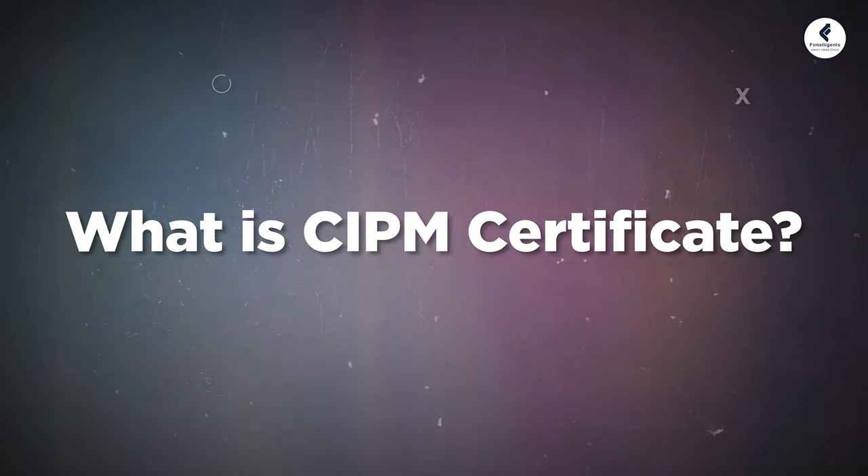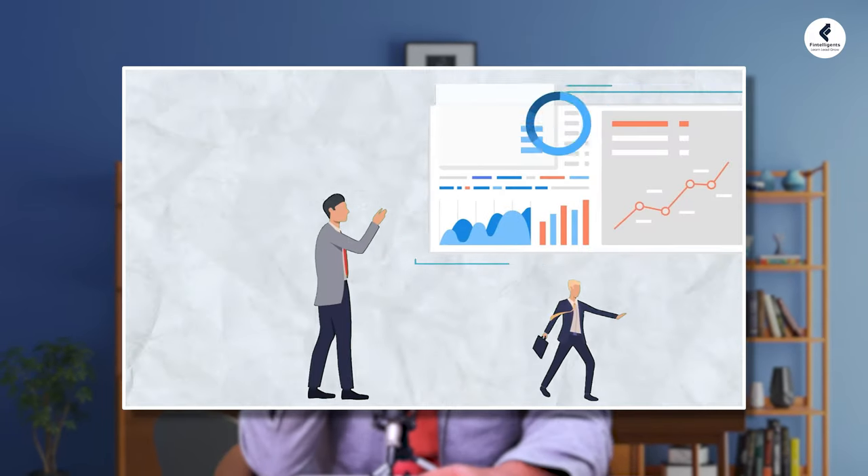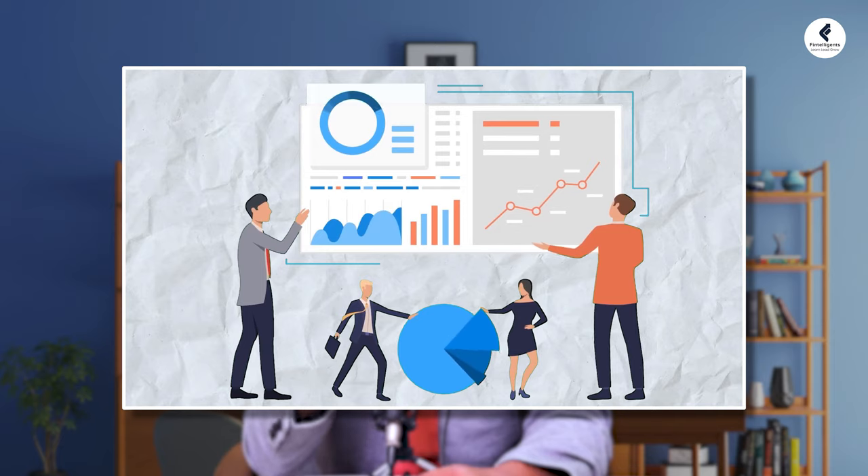One of the queries students have is what exactly is this CIPM certificate. CIPM is a prestigious certificate offered by CFA Institute. It is designed for professionals who are involved in evaluating and measuring investment performance. The core of the certification is GIPS, which is Global Investment Performance Standard, which helps ensure accurate and transparent reporting of investments.